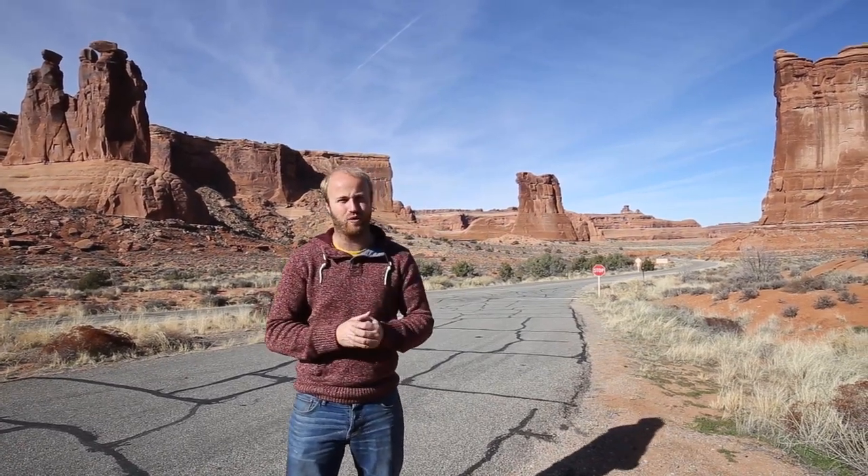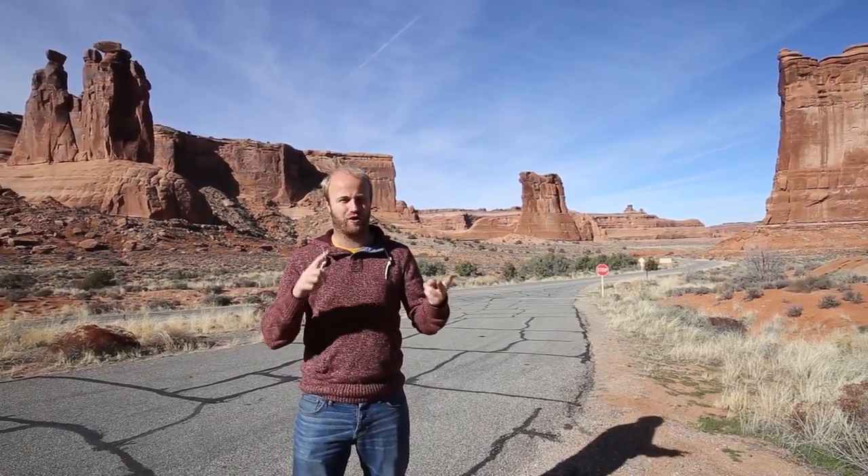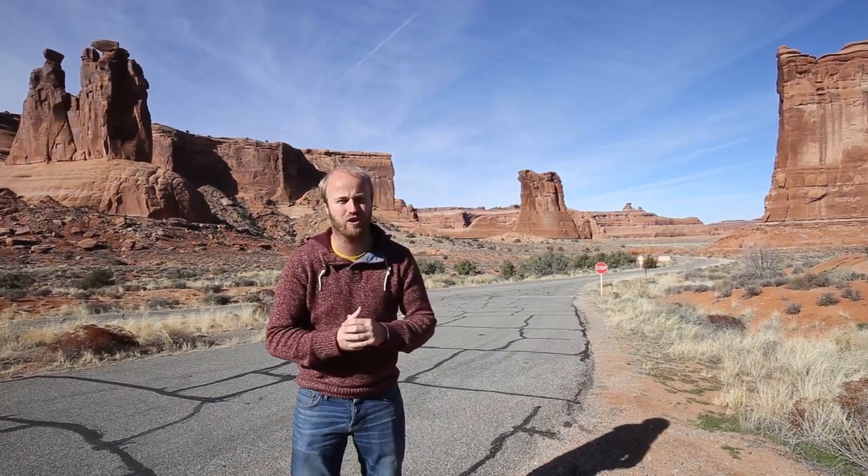Our U.S. road trip has now brought us to the town of Moab, Utah. We're in a really cool place right now called Arches National Park and we have the entire day to explore and do some photography. We're going to wander around, do some little hikes, maybe see some cliff art, some rock paintings, and of course the arches like Double O Arch, Landscape Arch, Balanced Rock — some cool stuff. And then we're going to find a place to shoot the sunset this evening. So let's get at it.